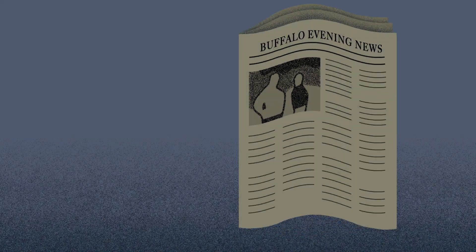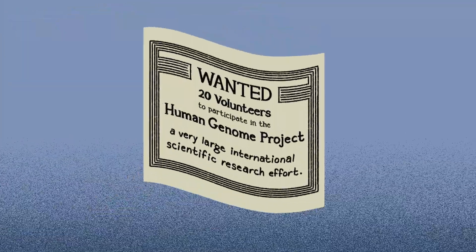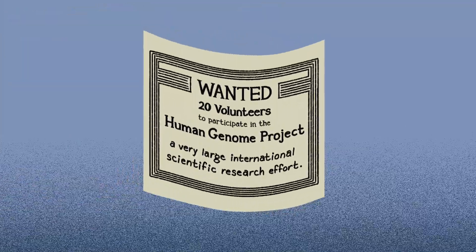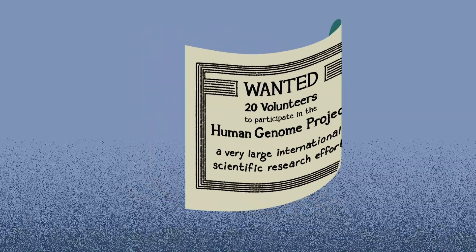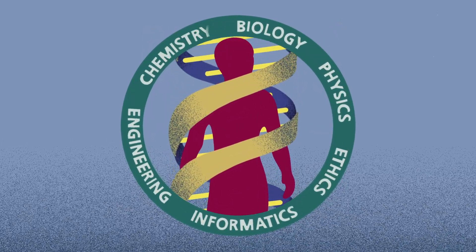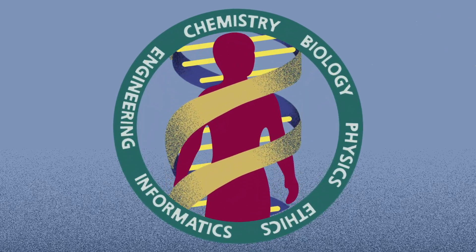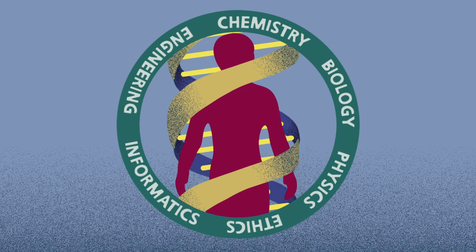On March 23rd, 1997, the Buffalo Evening News ran an ad for volunteers to participate in a very large international research effort. You may know it as the Human Genome Project. The goal of this 13-year and almost $3 billion scientific endeavor was to read out the blueprints of the human species — that is, the DNA making up the human genome.